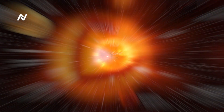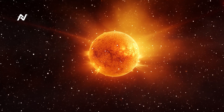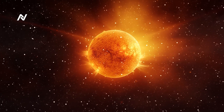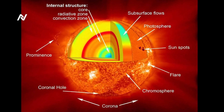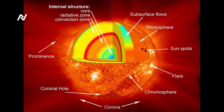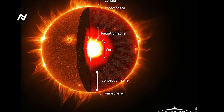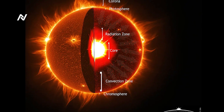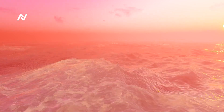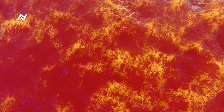The photosphere is the surface of the Sun that we see from Earth, with temperatures reaching approximately 10,000 degrees Fahrenheit. The chromosphere is a layer just above the photosphere, where temperatures rise significantly. The corona is the outermost layer of the Sun, which is surprisingly the hottest, with temperatures soaring into the millions of degrees. The corona extends millions of kilometers into space and is where the most extreme solar activity, such as solar flares and coronal mass ejections, occurs.